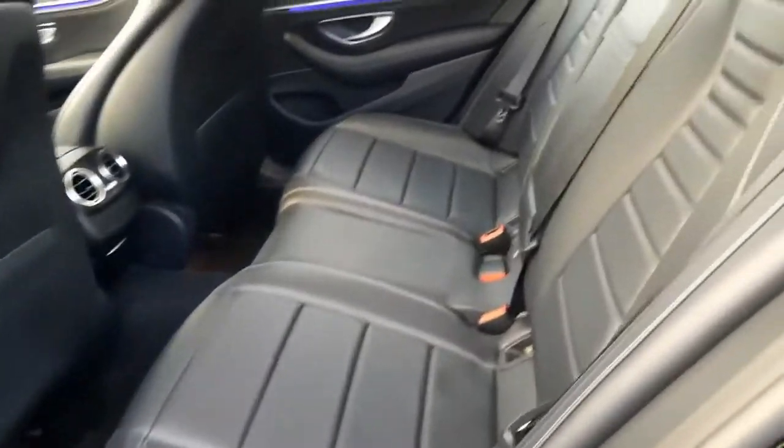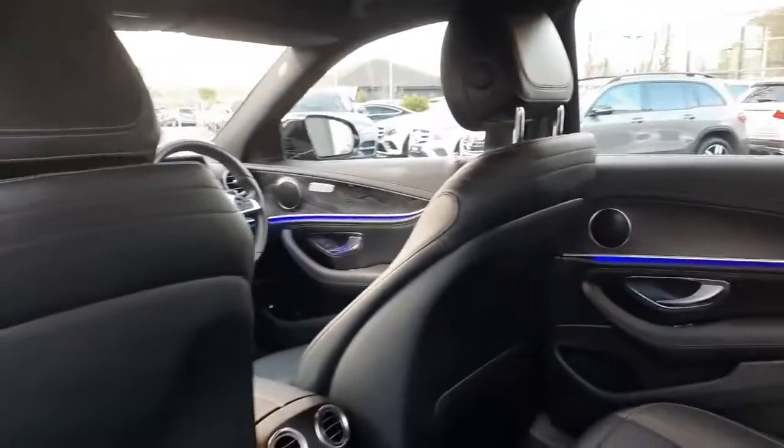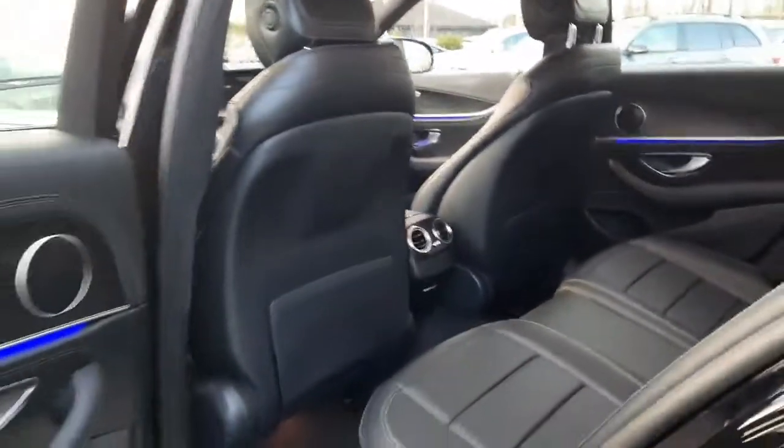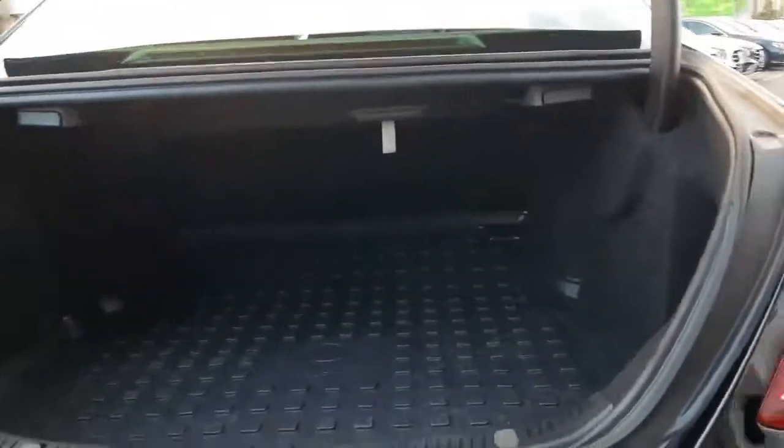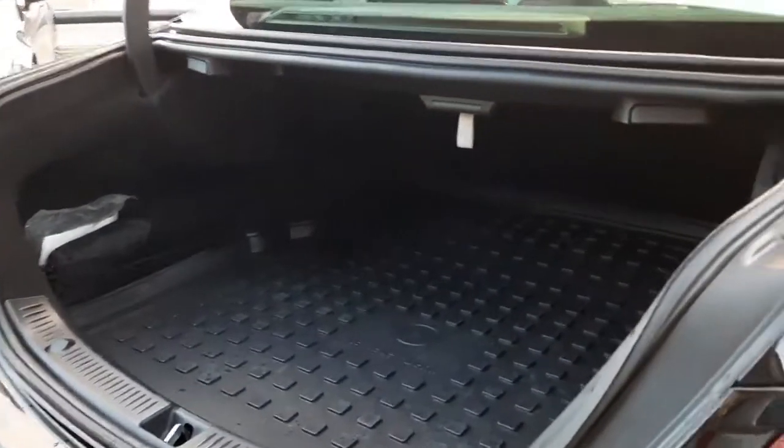This car will come fully serviced and validated. Into the boot space, this car also has rear folding seats.